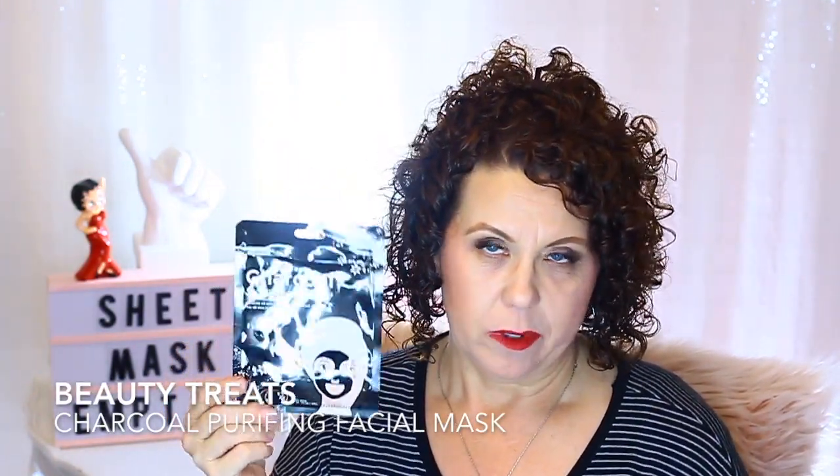From Beauty Treats, the Charco Purifying Facial Mask. This was in my stash for quite some time and I didn't really care for it. I'm just not a big fan of charcoal masks — I think it's because I have dry skin, so this might have been more for oily skin. It says it hydrates, brightens, absorbs oil, and minimizes pores, but I just didn't really care for it.